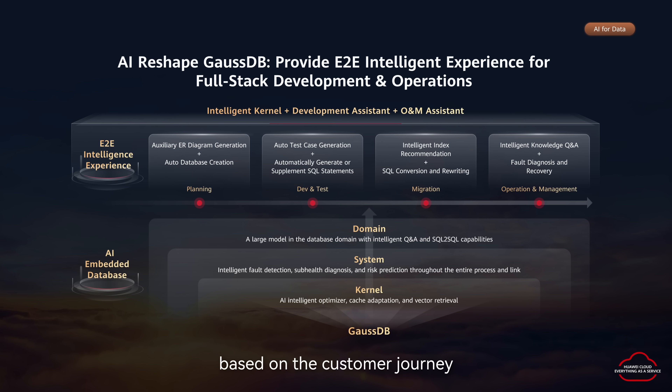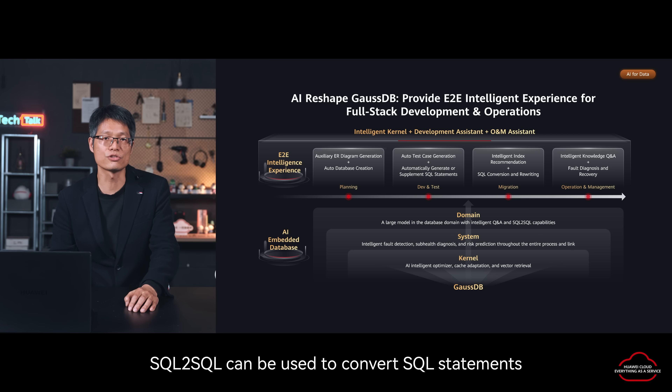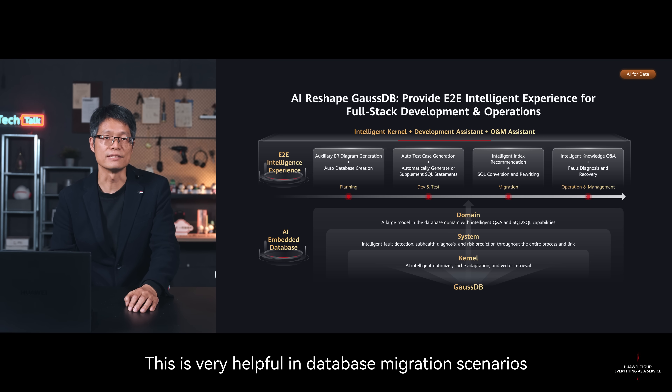Second, based on the customer journey, we build a horizontal full-process intelligence from database planning and design, development and testing, to migration optimization, operation and management, and so on. For example, development can directly generate SQL scripts in natural language. In addition, SQL to SQL can be used to convert a SQL statement of other databases with just one click, which is very helpful in database migration scenarios.